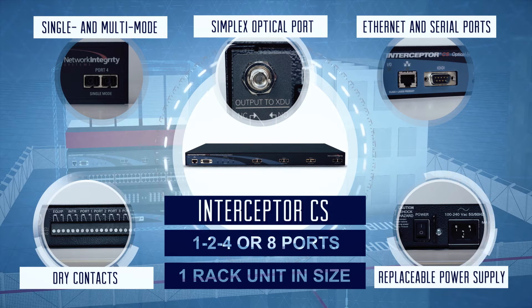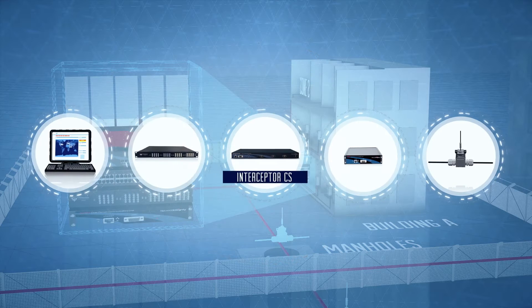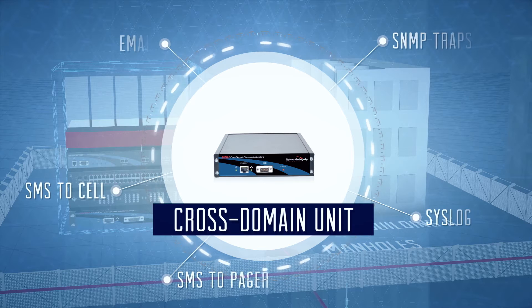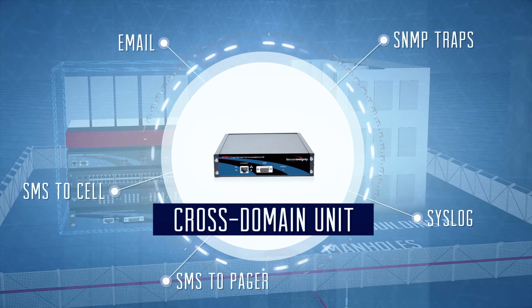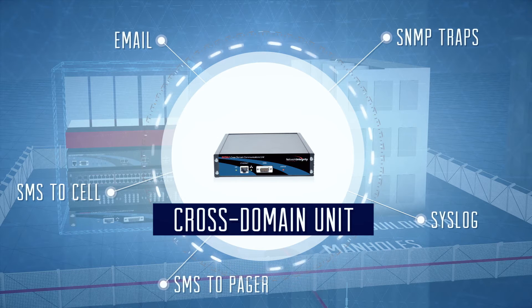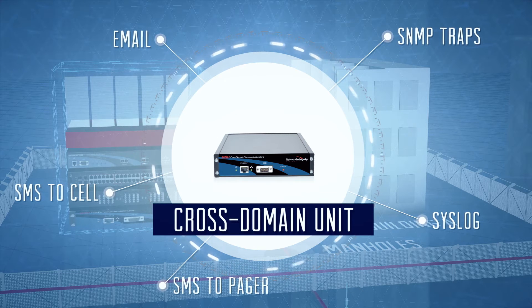A simplex optical communication port is used for communication with the optional cross-domain unit. The cross-domain unit allows alarm notification transmission over unclassified networks, enabling an organization to receive notification of alarms at any time from anywhere.